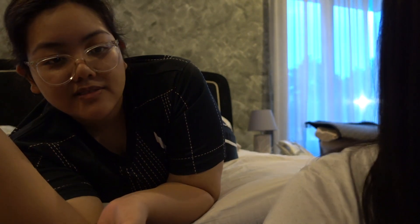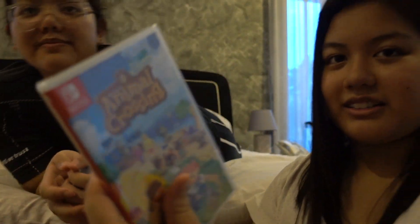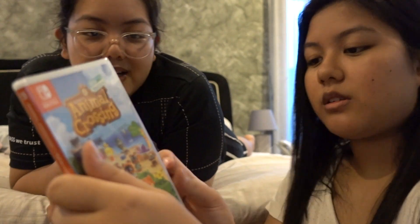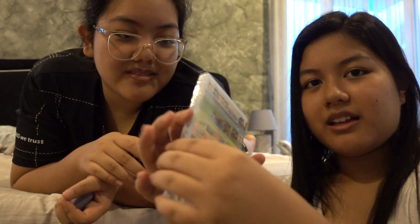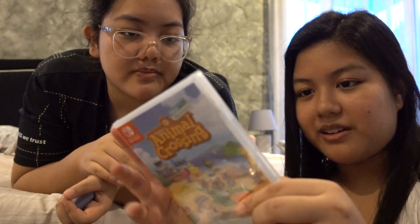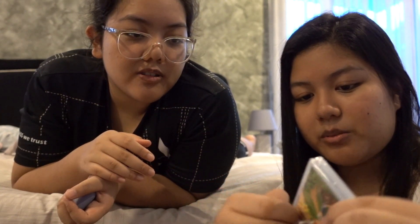Okay, now we're gonna cut off the seal, cutting the seal off. I've been broke so many times. Oh, that was not satisfying whatsoever. No, you ripped it wrongly. Yeah, but you're the one who told me to die. I don't really care. Oh, fine.